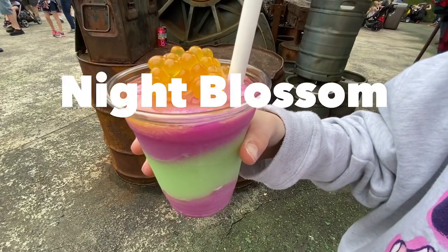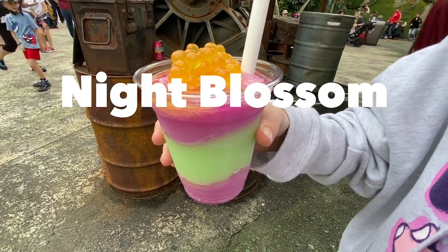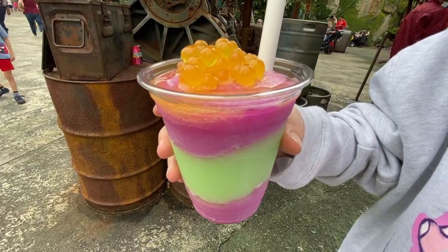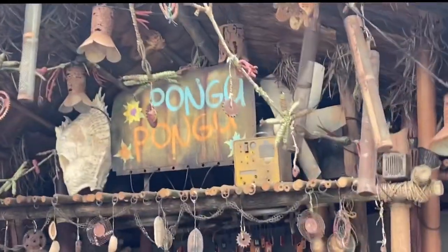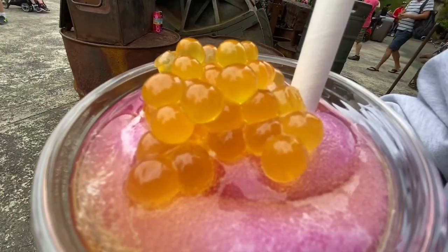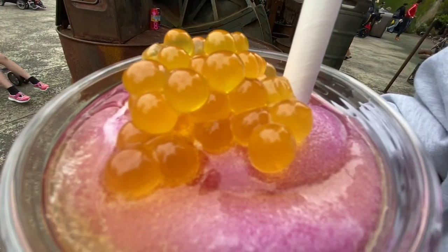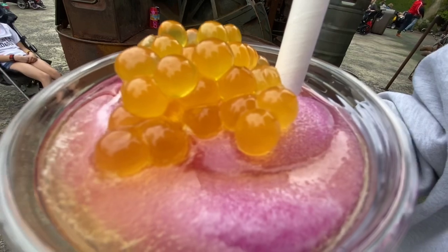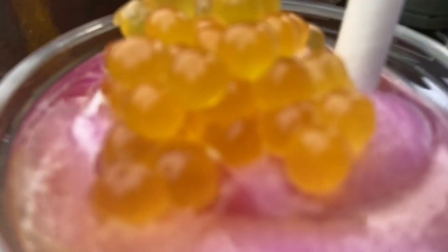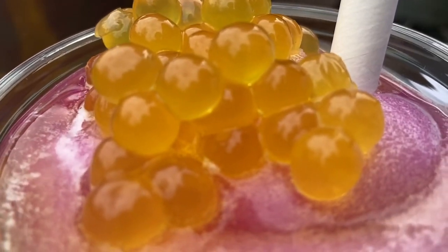The best treat I tried at Disney World is the Night Blossom. This glowing drink is the symbol of Pandora and truly is a delight. You can find this at Pongu Pongu, which is right near the exit of Avatar: Flight of Passage. This drink is mixed with layers of apple and desert pear limeade, and is topped with a passion fruit boba. There couldn't be a more perfect combination.